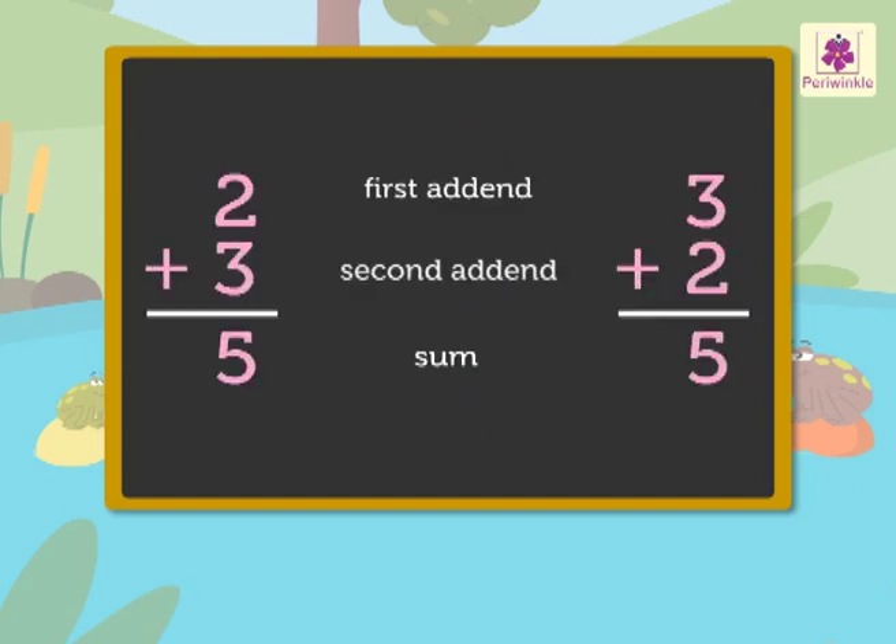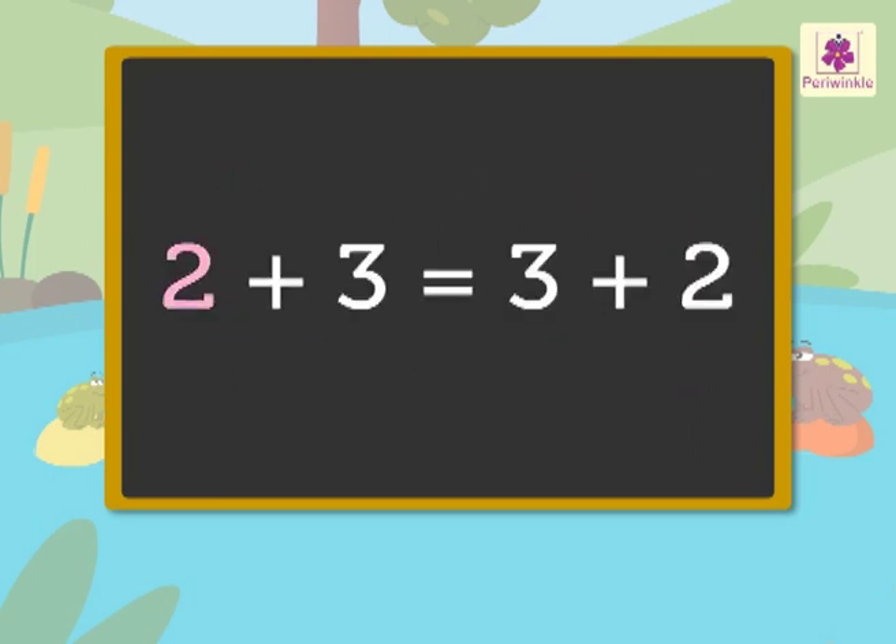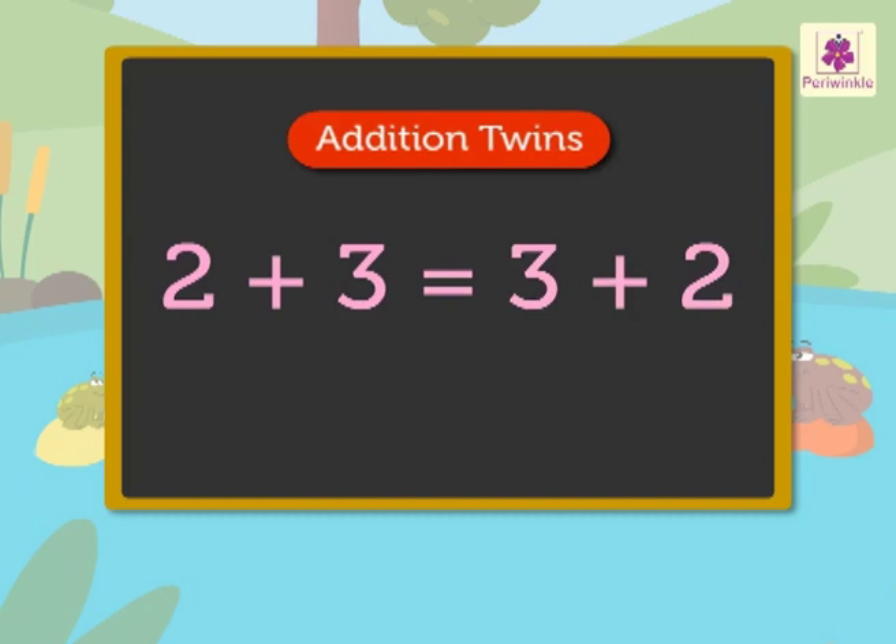So, what did we learn? Changing the order of the addends does not change the sum. That is, two plus three is equal to three plus two. They are called addition twins.